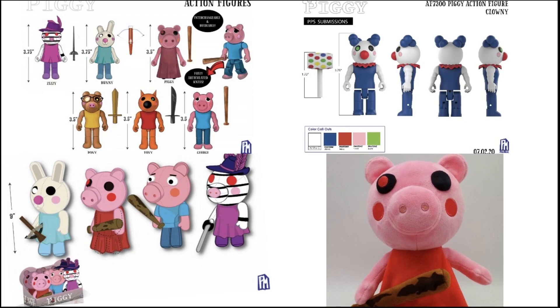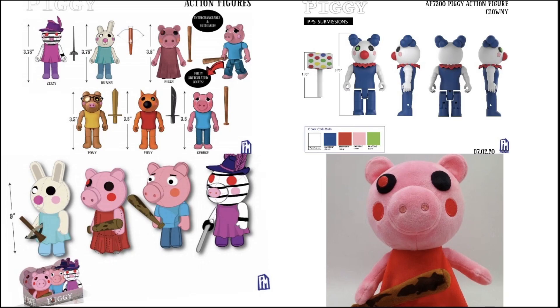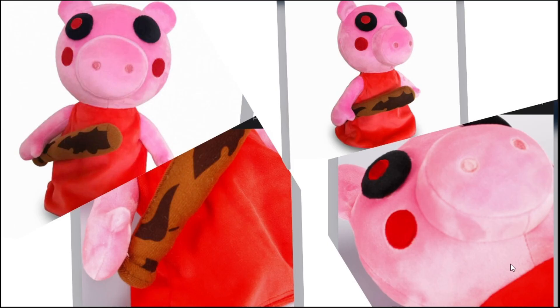The fake plush is a little bit not as dark pink — it looks like it has a suntan. The bat looks like it's a print-on copy of the original, and the stitching is noticeably worse compared to the official one. The reason I found out it was fake is from a kid's YouTube video reviewing it. I thought Piggy toys had released early, but then I looked at the comments and everyone was saying it was fake.